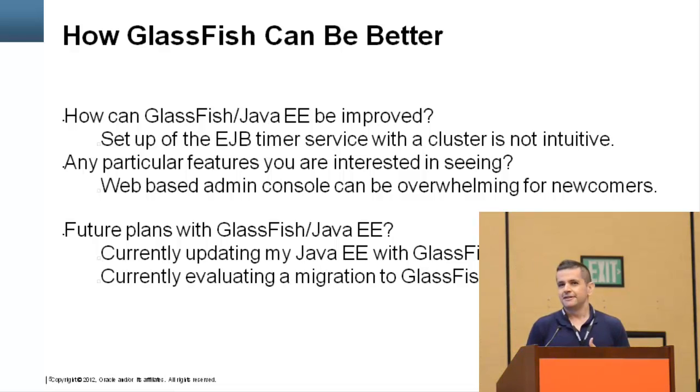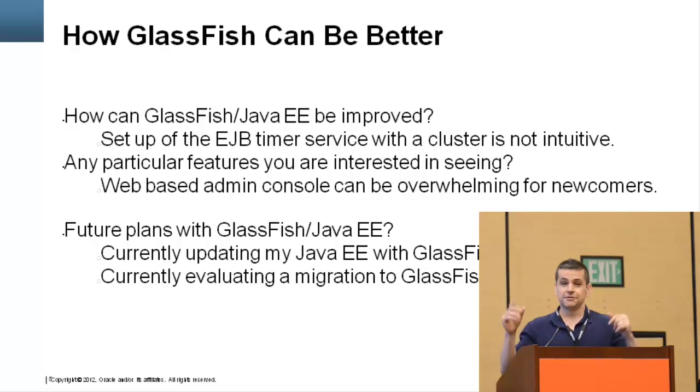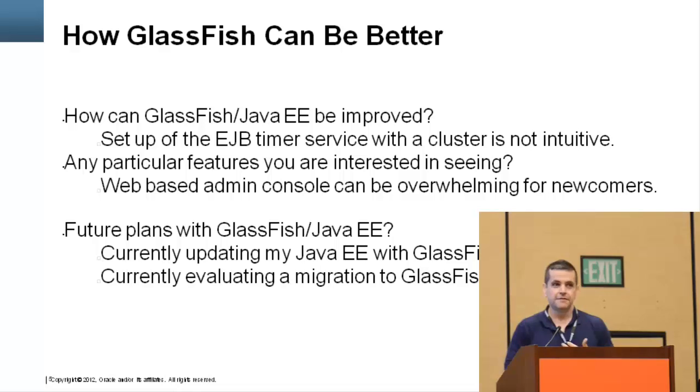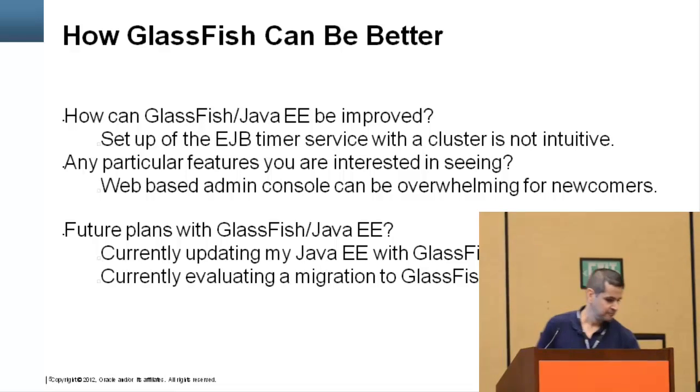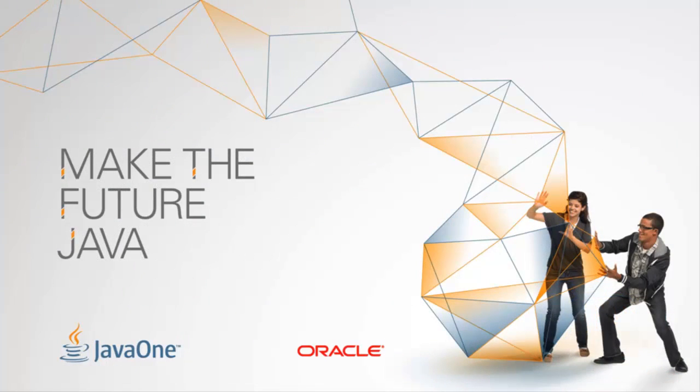One thing I've noticed: developers just starting with GlassFish get a little overwhelmed with the web-based admin console. There's a tree with a lot of options, so it's hard to find what you're looking for. It might help to implement a search — similar to how NetBeans has one — where even if you don't know where something is, you can type 'JDBC' and your JDBC configuration comes up. As for future plans, I'm working on a Java EE7 book with GlassFish, and for the project we're looking at migrating to GlassFish 4. And that's it — are there any questions? Thank you.